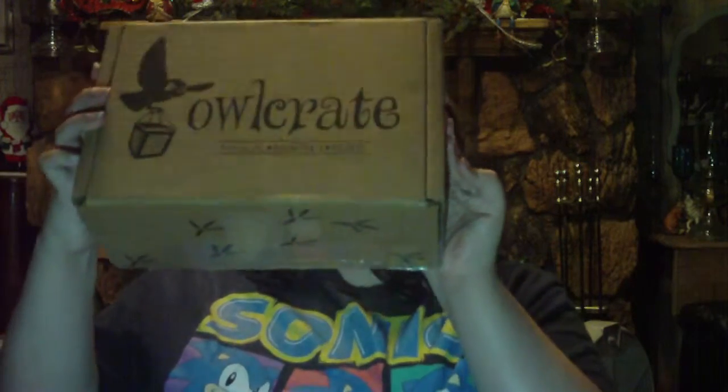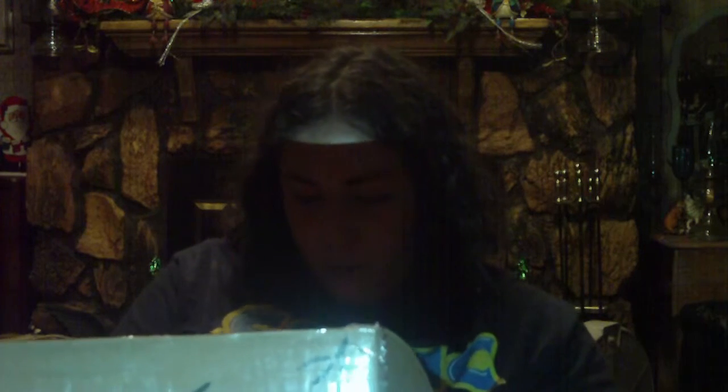This is my first unboxing video and I'm really excited to show you guys what's in it. So I'm going to open it now. The first thing that comes with it is this little card that has all the stuff that's in it — it's like a spoiler — and I'm not going to look at that first. I'll read it later when I actually know what's in the box. I'm going to save the book for last because that's the best part.